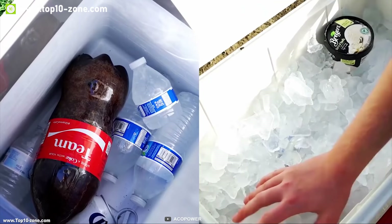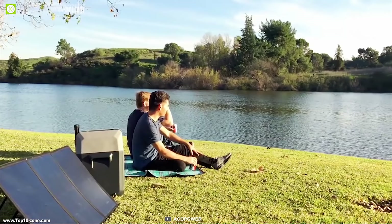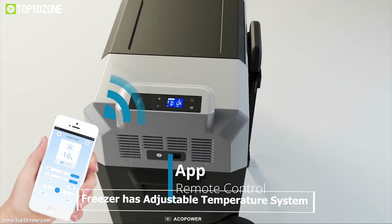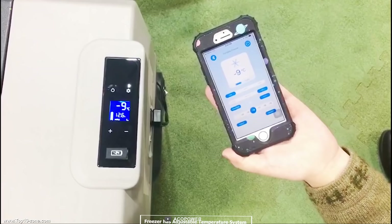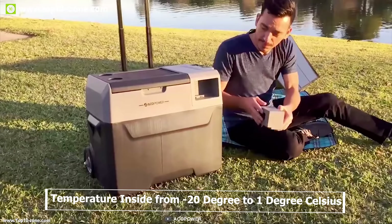Lion Cooler is a smart portable solar-powered freezer that keeps food and beverages ice cold without ice and works like your home refrigerator but on the go. This freezer is designed to provide an easy way to keep your drinks and food cool on the hottest of days thanks to its solar power connection. It has an adjustable temperature system that allows you to control the temperature inside from minus 20 degrees Celsius to 1 degree Celsius.